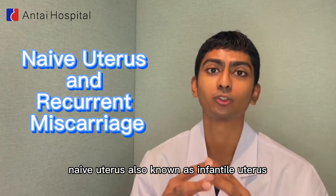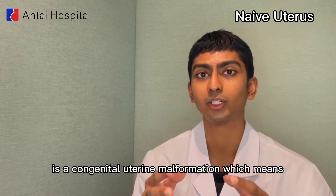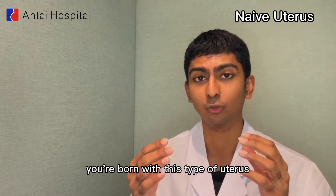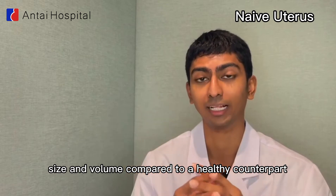Naive uterus, also known as infantile uterus or uterine hypoplasia, is a congenital uterine malformation, which means you are born with this type of uterus. It has a smaller uterine size and volume compared to a healthy counterpart.